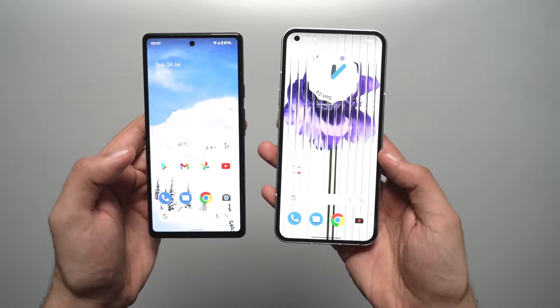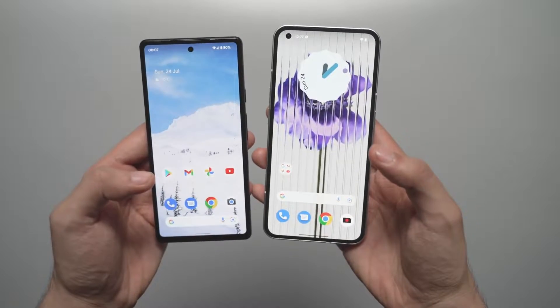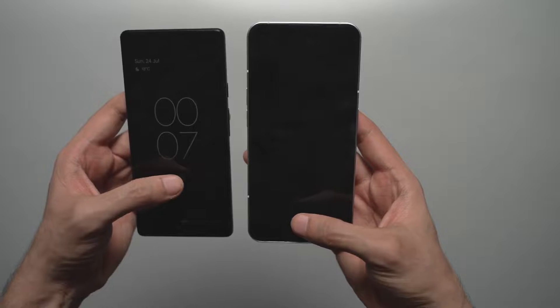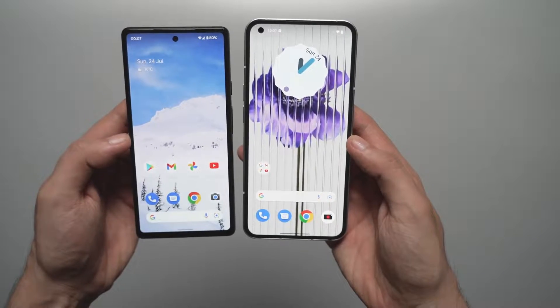When it comes to fingerprint scanner performance, both phones have an optical scanner. In my usage, the Phone 1 has a tad bit quicker and more consistent fingerprint scanner performance than the Pixel 6a.